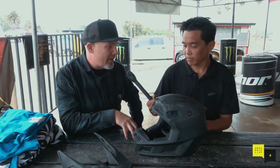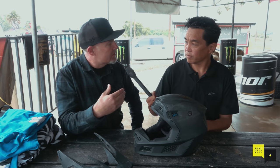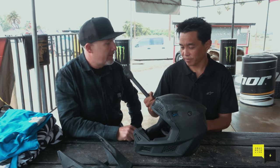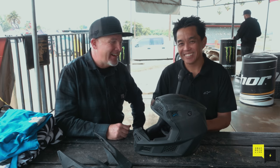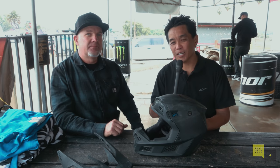One final thing — the European series MXGP is really important for us. You'll start to see the HRC factory Honda riders in the new V3 helmet as well: Tim Gajser, Calvin Vlaanderen, and Brian Bogers. Thanks for your time. Thanks for protecting the noggin — we need you around. Glad we could help you out, and thanks for all the support. Thanks for watching.